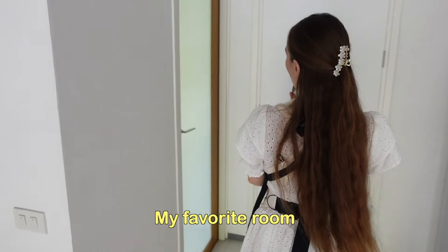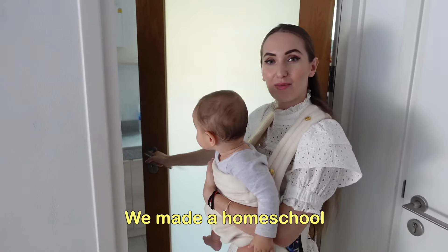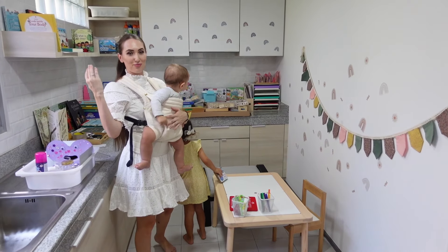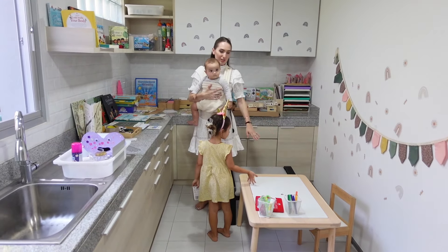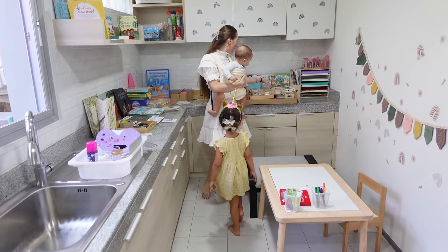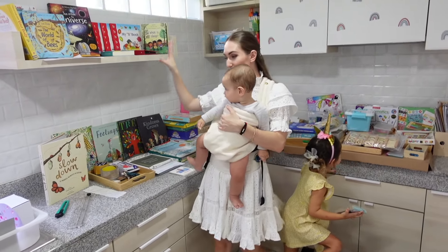This is my favorite room — it was a maid's kitchen but we reorganized it and made a homeschool room. We have lots of materials here and I need to organize it better because I keep getting new materials. Here is Angelina's little table — this setup was for Valentine's Day, which I did for Angelina. Here we keep some math, sensory activities, reading materials, and some books.